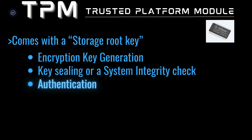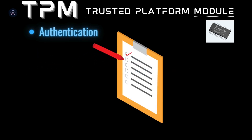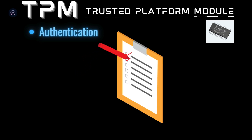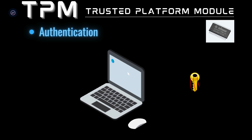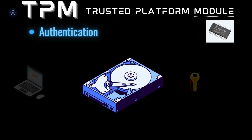It also does authentication. If everything checks out, the TPM releases the key, allowing your encrypted data to be accessed. If someone steals your laptop, they can't access your data without the encryption key, which is securely stored in the TPM itself. Even if they try to move the hard drive to another computer, the data remains inaccessible because the TPM performs a system integrity check.